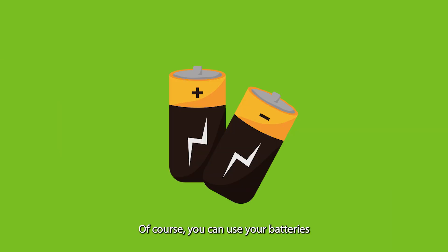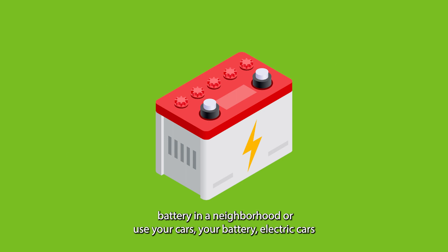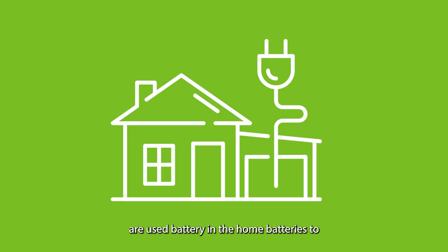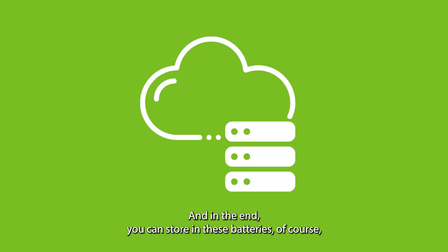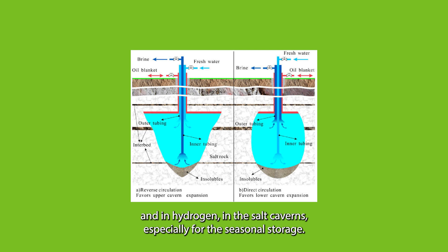Of course, you can use your batteries, which have a similar structure, because you can place a stationary battery in the neighborhood, or use your battery electric cars, or use the home batteries to get some electricity out of them. And in the end, you can store energy in these batteries, especially for day and night, and in hydrogen in salt caverns, especially for seasonal storage.